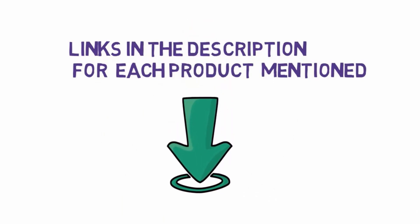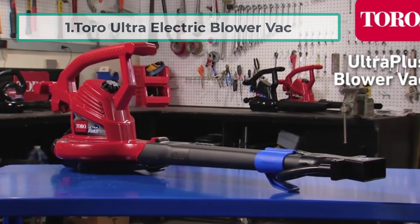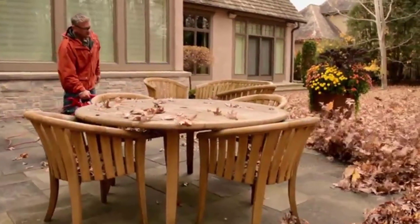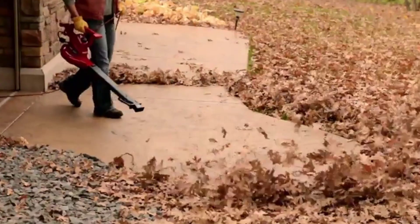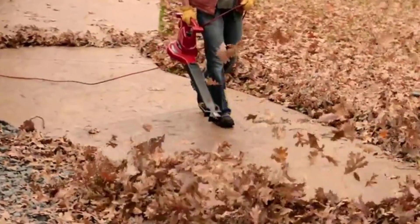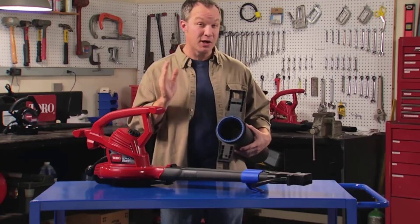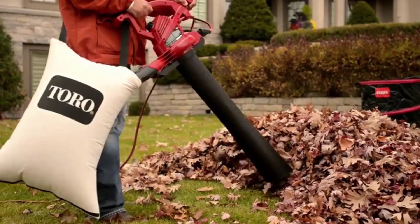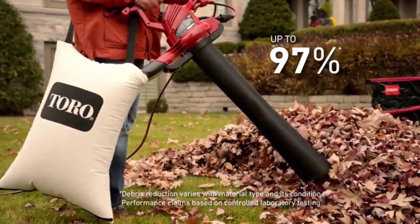Starting at number one: the Toro Ultra Electric Blower Vac. This ultra electric blower vac from Toro is a steal at under $100. The vacuum function and leaf shredder make this a great choice for medium to large yards with a lot of heavy debris. It features a variable speed throttle, oscillating nozzle kit, and excellent suction power. One reviewer raved, calling it an absolute powerhouse.